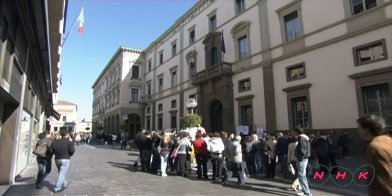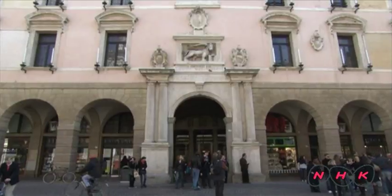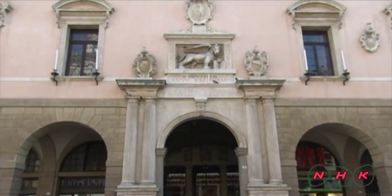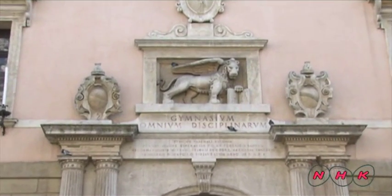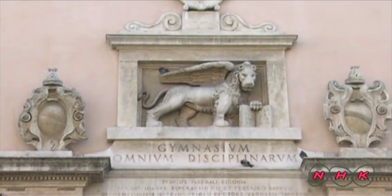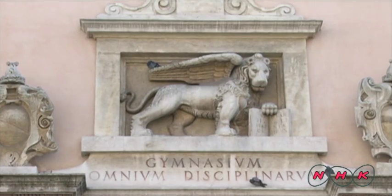The University of Padua was founded in 1222. A statue of a winged lion, a Venetian symbol, can be seen on the wall. This university was an important base to train professionals from Venice long before its annexation during the 15th century.